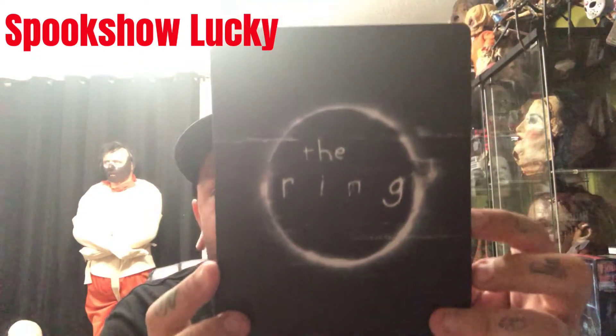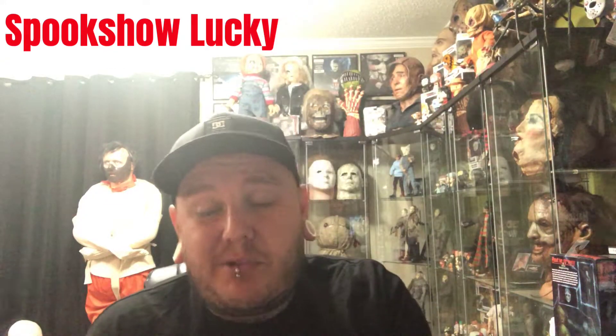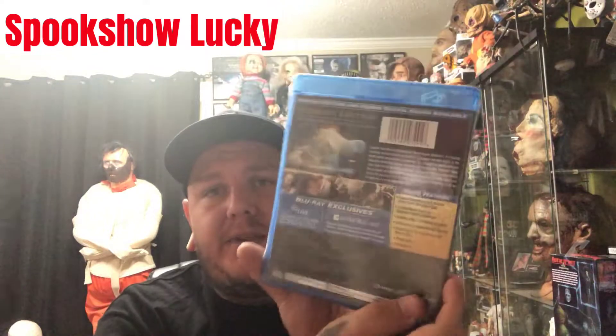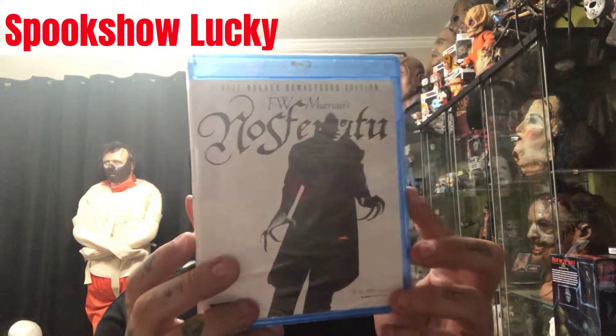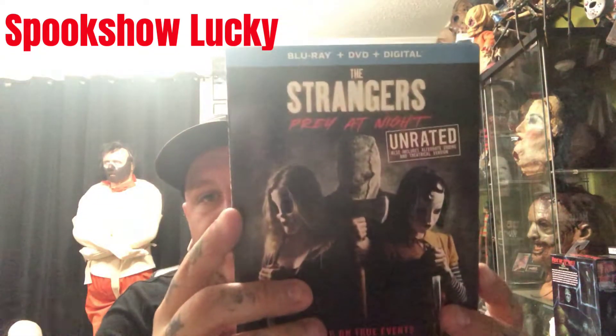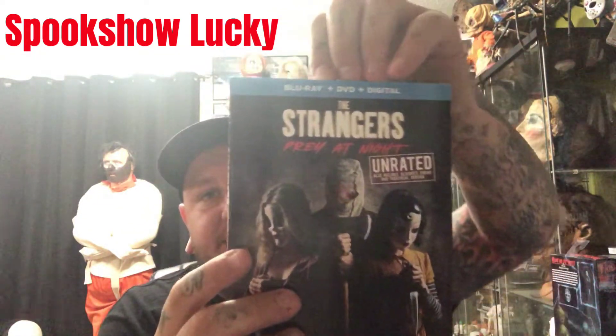In the mail call, we got a still-sealed copy of The Ring, and that one was used. Then all of these are brand new, got these from Amazon: Legend on Blu-ray and Nosferatu on Blu-ray.